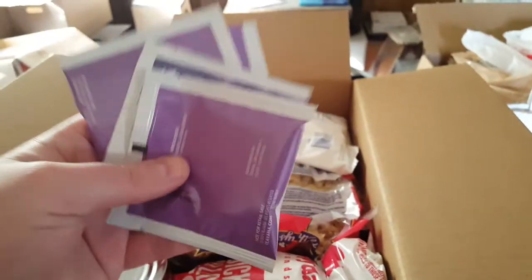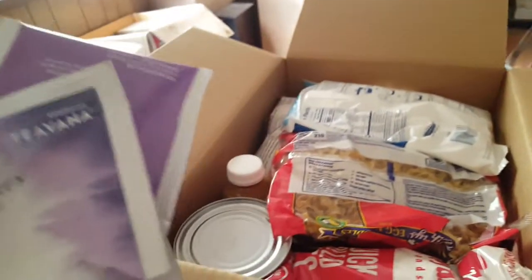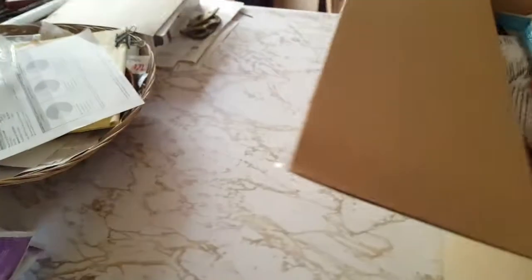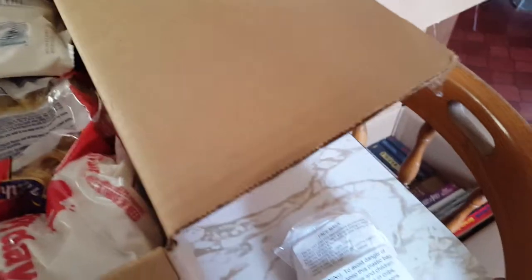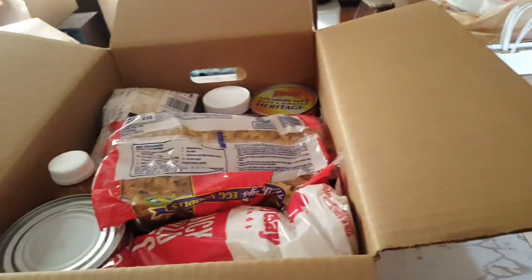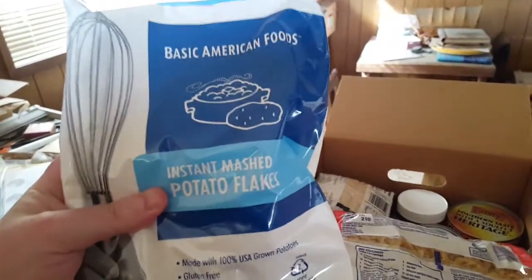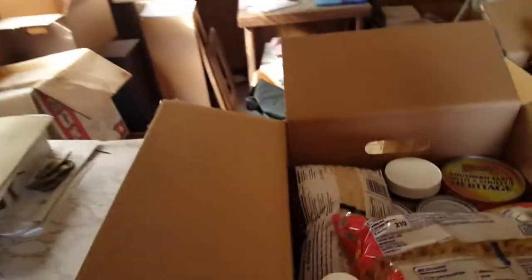We've got some tea from Teavana — Earl Grey black tea blend. I don't use this; when I get it I usually just donate it to the closest donation table, which is the one right by the school. We've also got Basic American Foods instant mashed potato flakes.